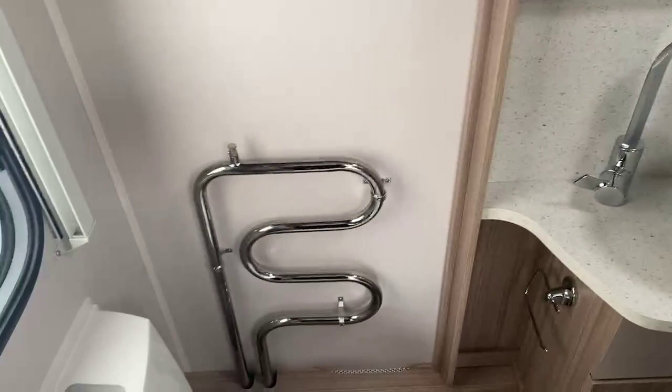A nice shelf running along here for storing various bits and bobs, with a second wardrobe to the other side of the bed. High quality chrome finish on the bathroom door with a catch that just keeps it in place whilst travelling. An extremely generous-sized individual shower cubicle. High quality finish on the sink and a generous, large vanity mirror with mood lighting dotted above. Storage underneath and also an Alde wet central-heated towel rail, with further storage above the Thetford toilet.